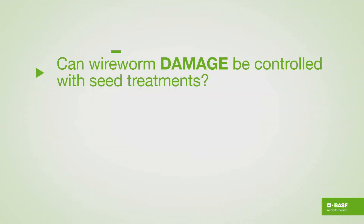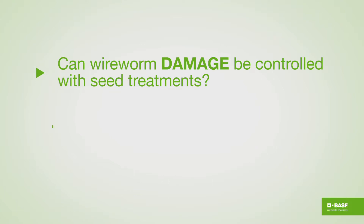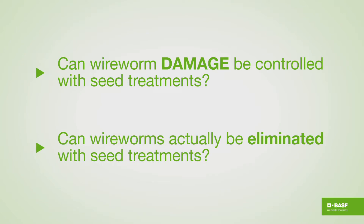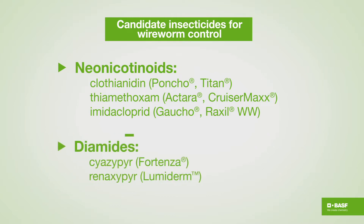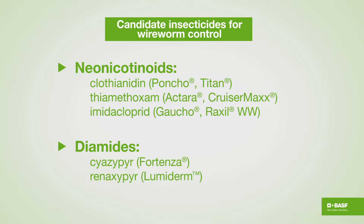The question is: can we prevent that? Can wireworm damage be controlled with seed treatments, and can wireworms actually be killed with wheat seed treatments? Over the years we have looked at virtually every candidate insecticide for wireworm control, and we have zeroed in on the neonicotinoids, which are now registered as seed treatments for wireworms, as well as diamides. Those are what I'm going to be talking about today.